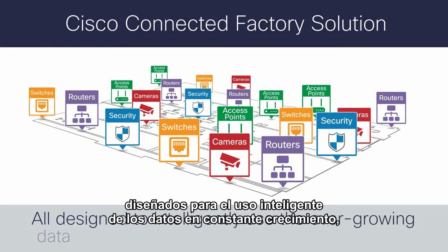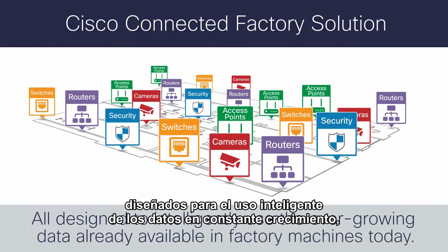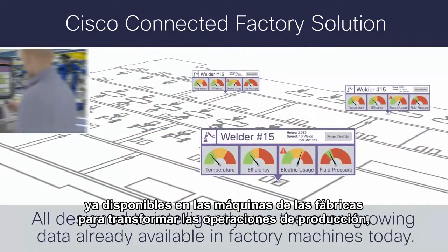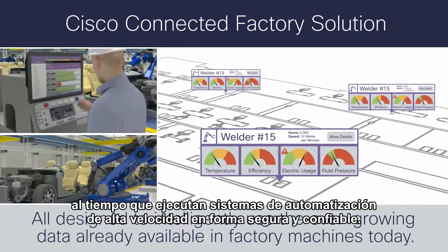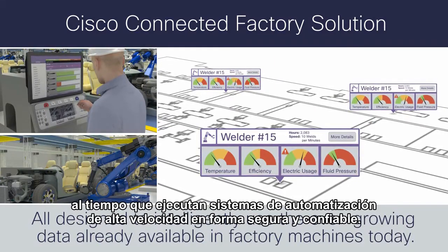All designed to intelligently use the ever-growing data already available in factory machines today to transform manufacturing operations, while securely and reliably running high-speed automation systems.